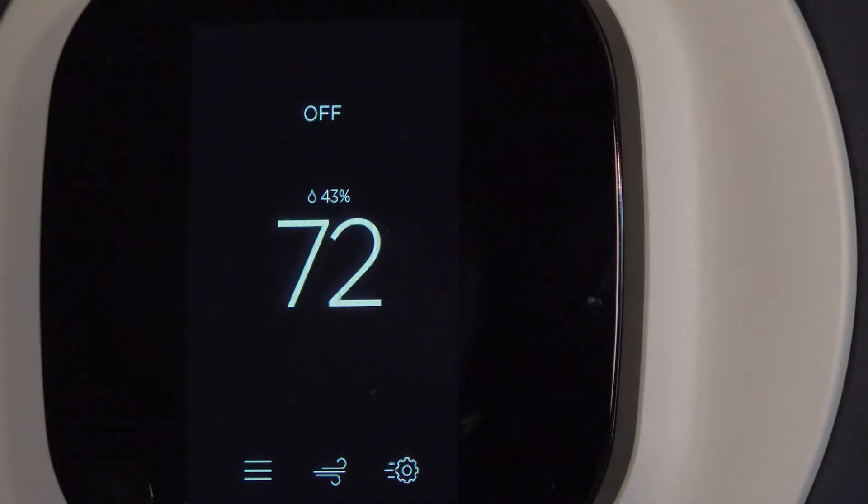Not only can you use your smartphone to set the device up and change it, but if you have your smartphone, you can use it when you're away from the house. For instance, maybe you're coming home from vacation, you're an hour away, and you want to change the air conditioning to cool the house before you get home. You can do that now through your smart app.